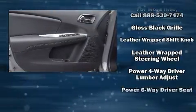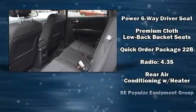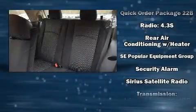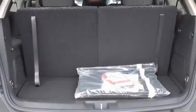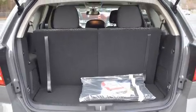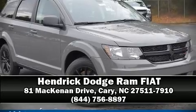and six speakers providing excellent sound throughout the cabin. Side curtain airbags deploy in extreme circumstances, shielding you and your passengers from collision forces. Our sales reps are knowledgeable and professional — we are here to help you.